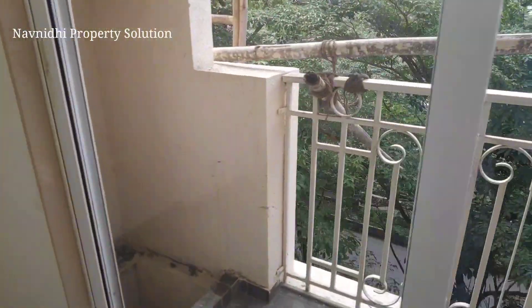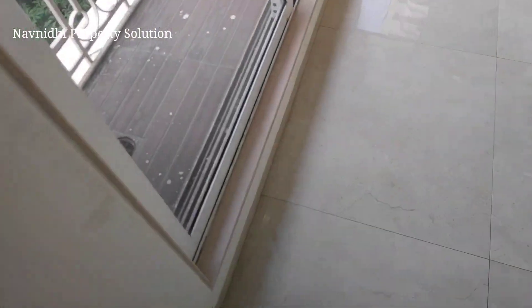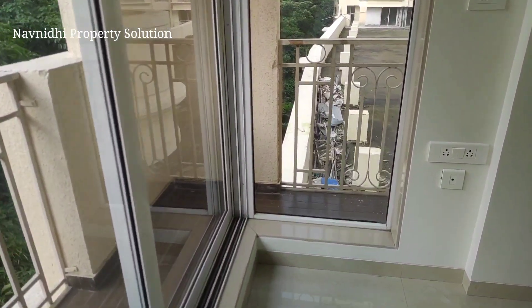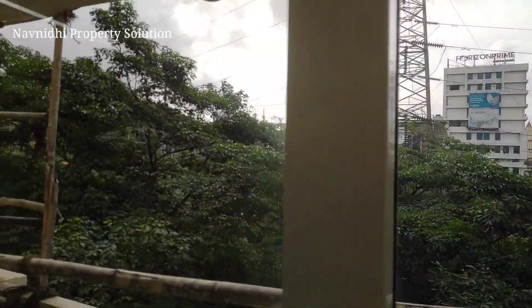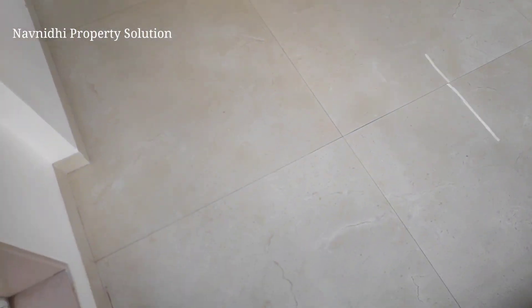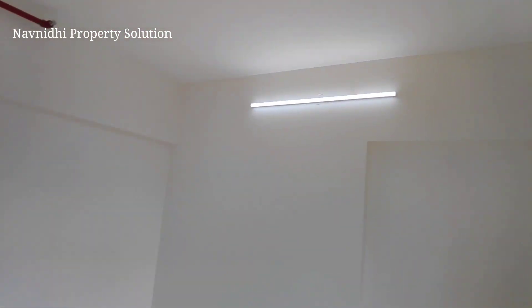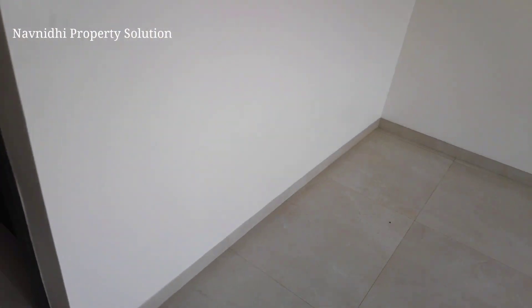One of the USPs is that you're getting an L-shaped window — not a straight window. There is an L-shaped window and an L-shaped balcony which has been given, so that provides more ventilation, more airflow, and more light into your apartment compared to any other apartment.